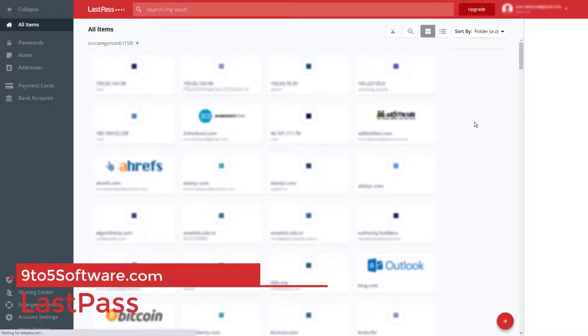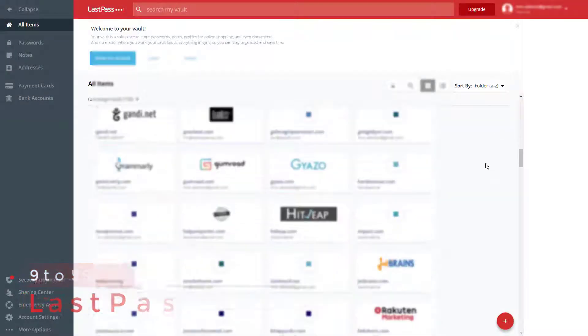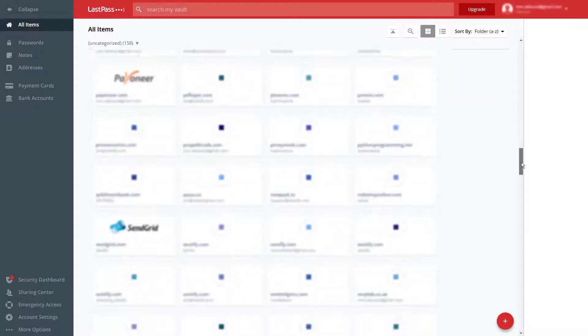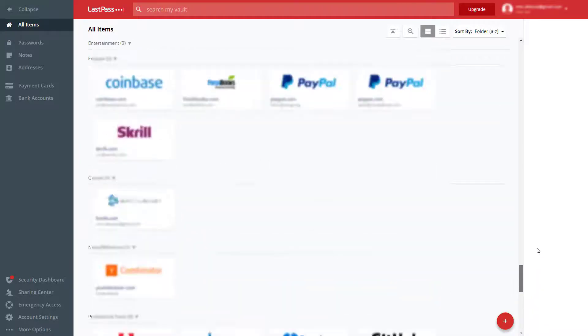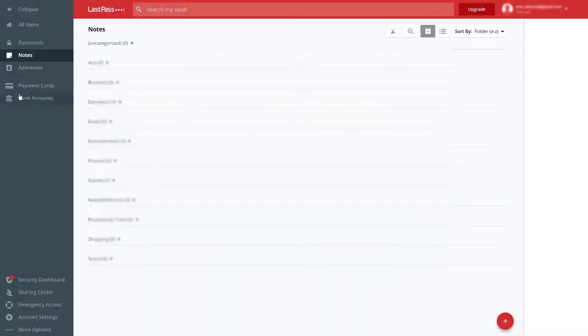LastPass. Some of our other picks have a free option but most limit you to just one device if you don't pay up. The free version of LastPass stands out as the best password manager in this category by giving you the ability to store passwords, user login info, and credentials, and sync all of it across mobile devices and browsers. You can also share a login item with another person.